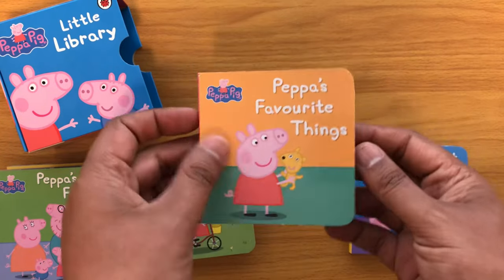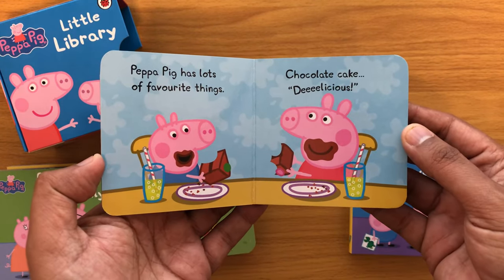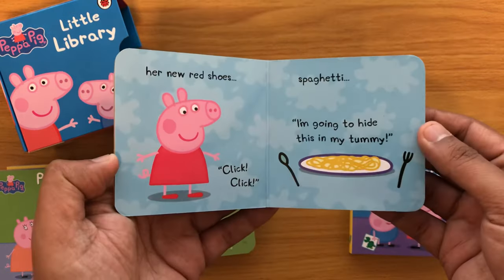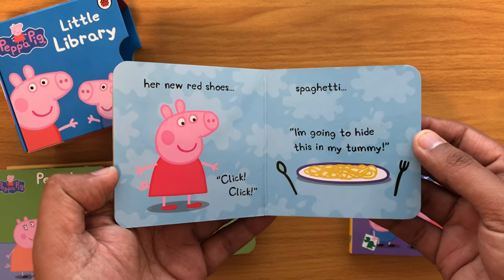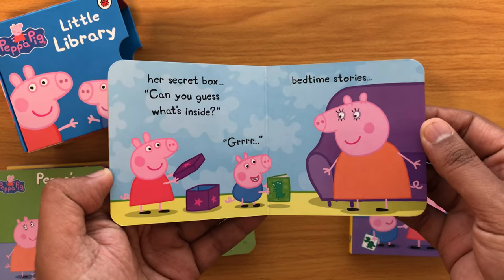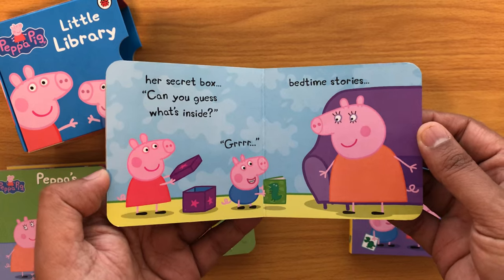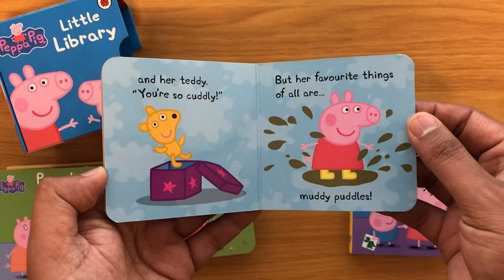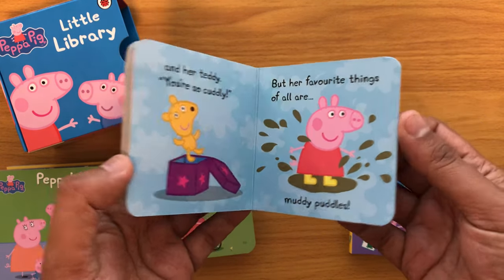Peppa's Favourite Things. Peppa has lots of favourite things: chocolate cake — delicious; her new red shoes — click, click; spaghetti — I'm going to hide this in my tummy; a secret box — can you guess what's inside? Grrr. Bedtime stories and her teddy — you're so cuddly. But her favourite things of all are muddy puddles.